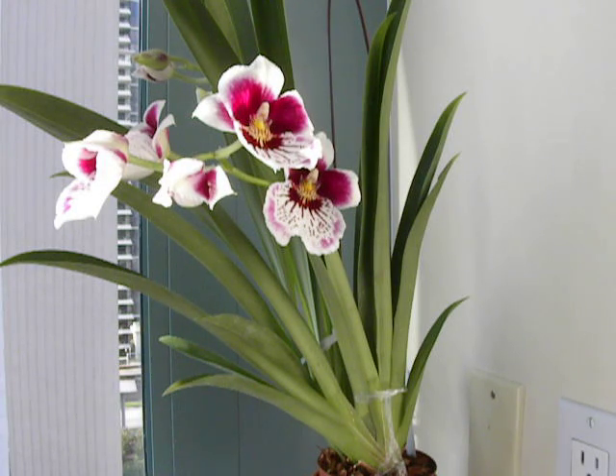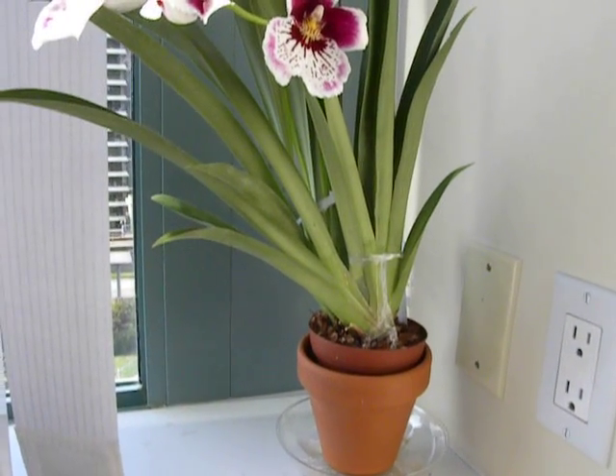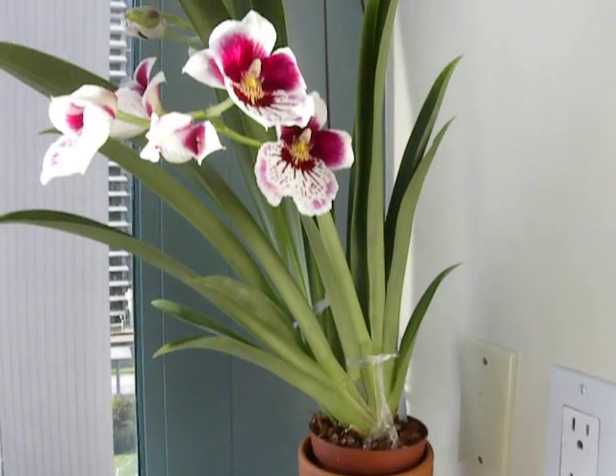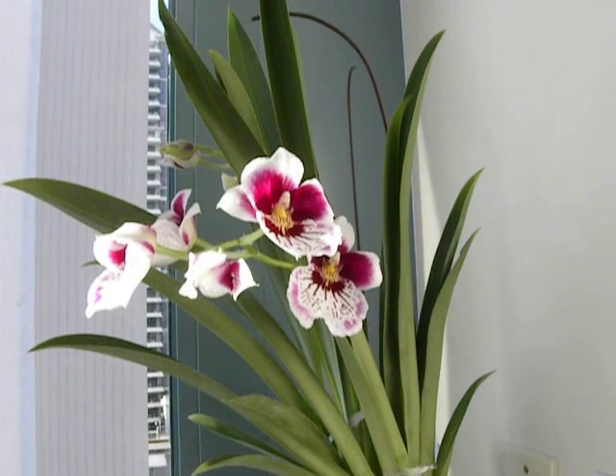This is the Miltoniopsis that I bought at the Orchid Society show on the 22nd of March. It just had buds at the time, and it's now in bloom.